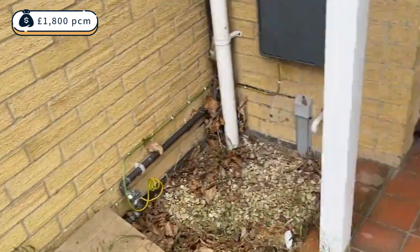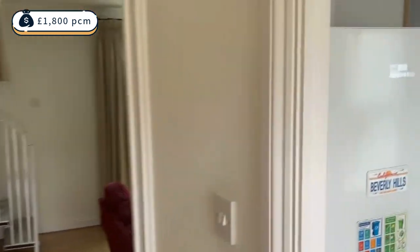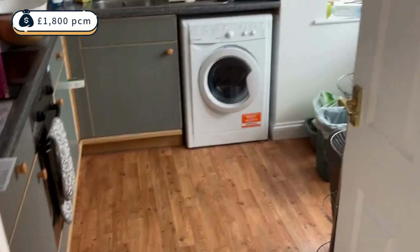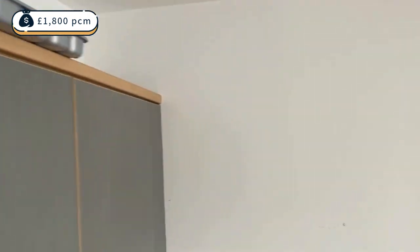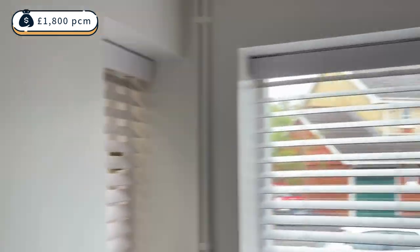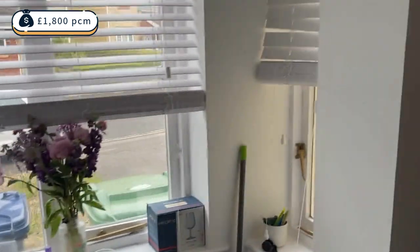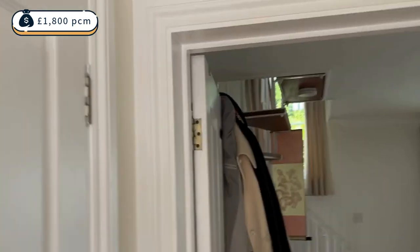We're just coming to the front of the property — this is the front entrance porch. As we come in, we enter the kitchen which is well fitted, the floors are in good condition, and it's a nice open space. You can see a nice view outside and plenty of room in here if somebody wanted a small dining table.